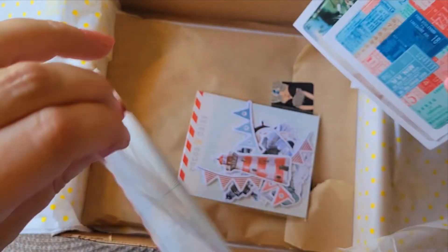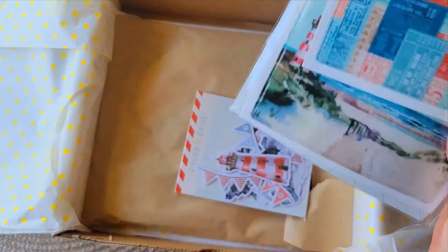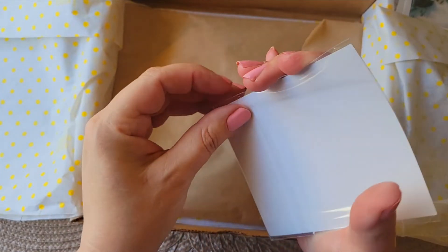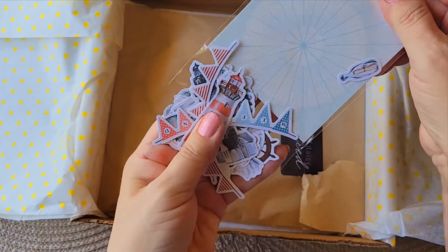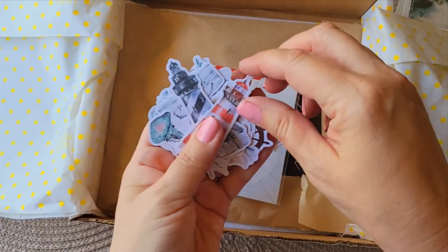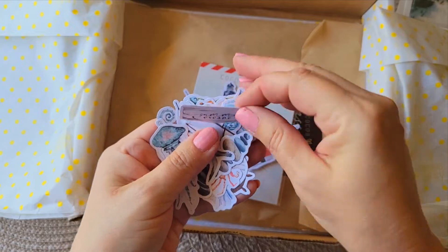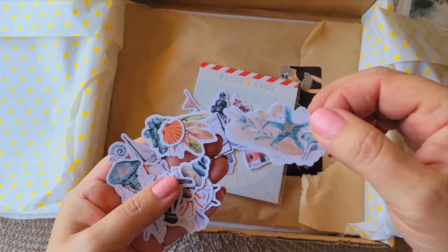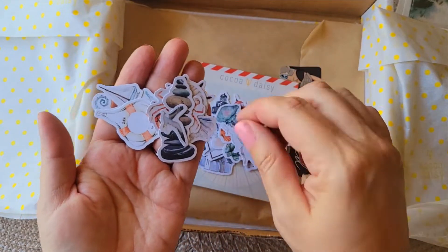I bet the memory keeping kit this month was fantastic, because I would certainly use those for that. As for the die cuts, I'll just show you a few. We've got this large lighthouse — we always have our banners and weekends, and there's more than one lighthouse, which is cute.